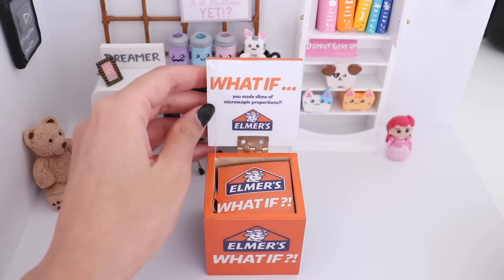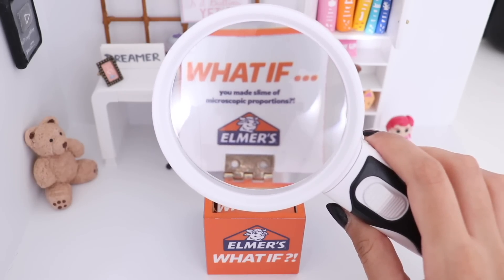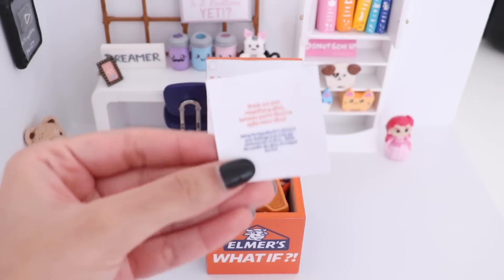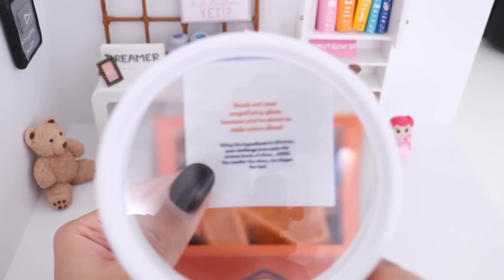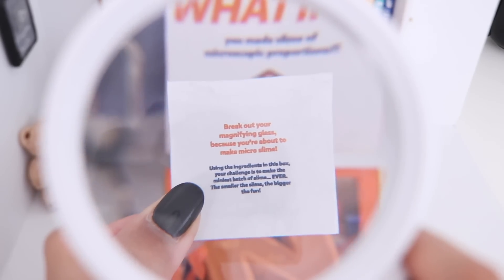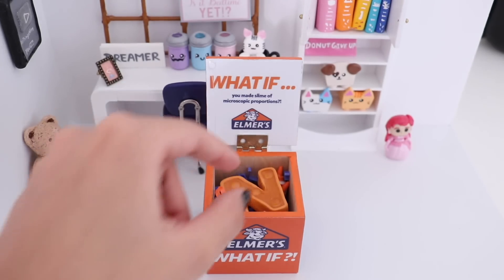The text inside is so small I'm going to need a magnifying glass for this. It says: 'What if you made slime of microscopic proportions.' I'm going to take out the card that's inside — the text is really, really small. It says: 'Break out your magnifying glass because you're about to make micro slime. Using the ingredients in this box, your challenge is to make the miniest batch of slime ever. The smaller the slime, the bigger the fun.' Elmer's has challenged me to make the smallest slime ever — challenge accepted!